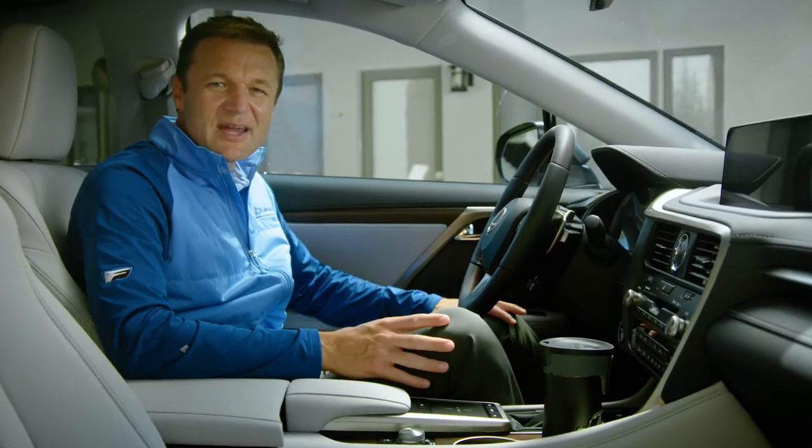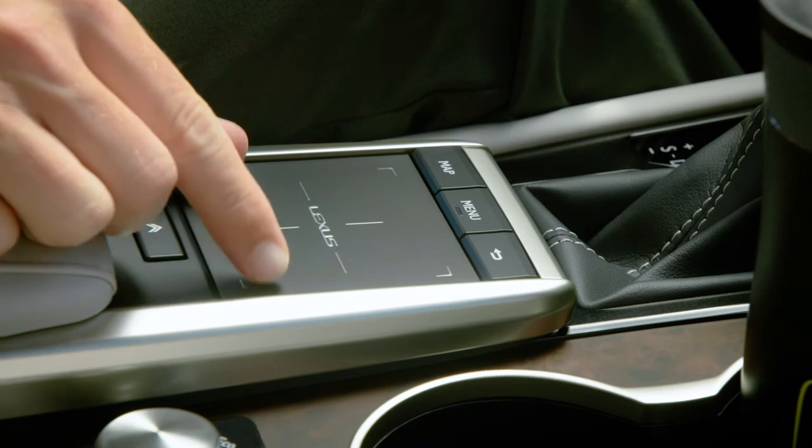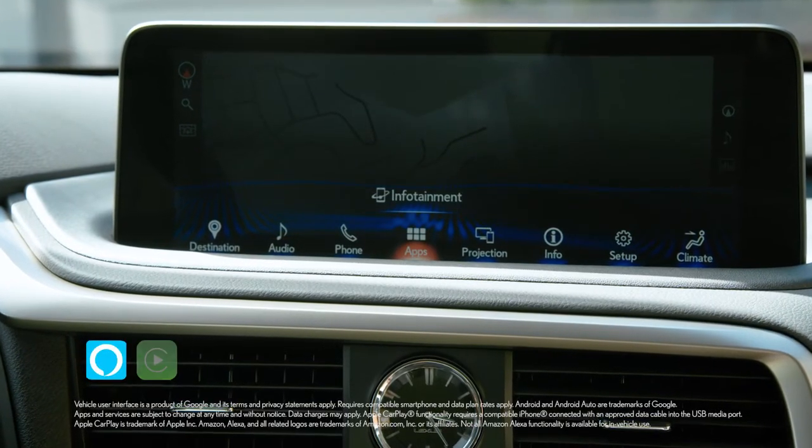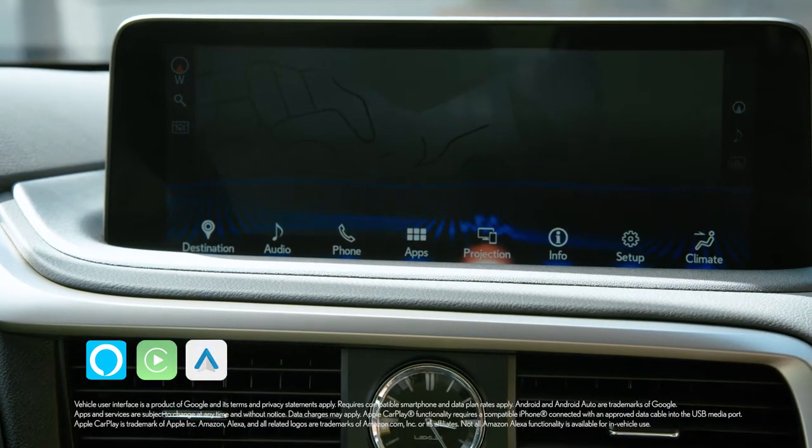Inside, there's a new touchscreen and a new remote touchpad. You can pinch and zoom just like on your smartphone, and it comes with Amazon Alexa, Apple CarPlay, and Android Auto compatibility.